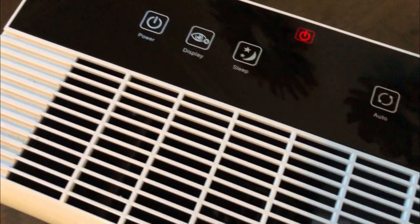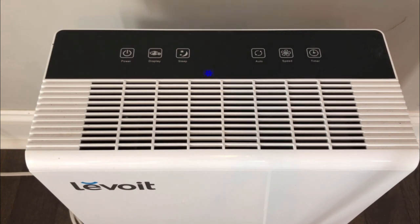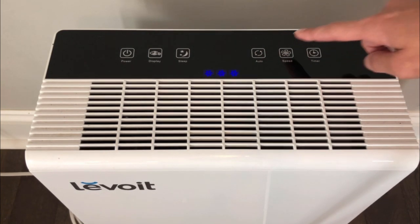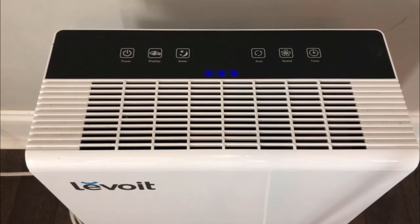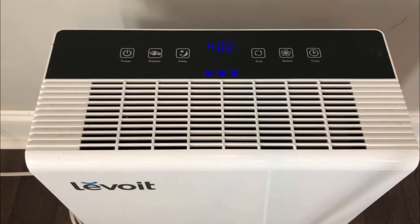This air purifier is super easy to use. All you do is power it on and you can set it on an auto mode, which automatically sets the speed of the fan depending on your current air quality, or you can manually run it by choosing between three fan speeds: low, normal, and high. You can also set a timer to run for up to 12 hours at a time. If you don't like the LED display, there's a button to turn that off, and there is also a sleep mode button which sets it to run at the lowest setting possible, so it's super quiet.